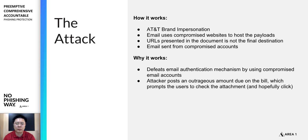Why does it work? Beyond bypassing authentication to reach your inbox, the emotional trigger is key — seeing a $900 cell phone bill when you're expecting $100 is alarming. That gets the victim to open the document, click the link to see what's going on, and if they do, they'll end up downloading the malware and getting compromised. Not a good outcome.